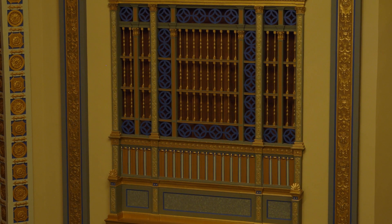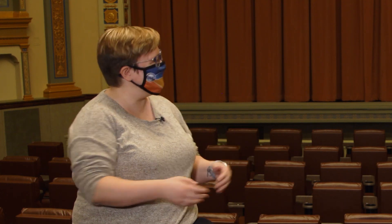This is a beautiful room and I love seeing it, but I'd love to see more behind the scenes — more of the theater. Is that something we can do? Absolutely, let's go!